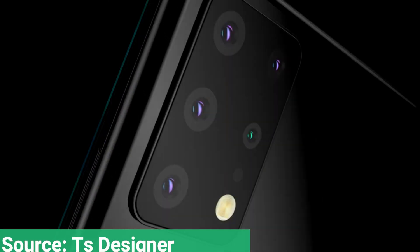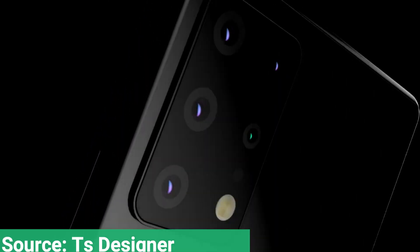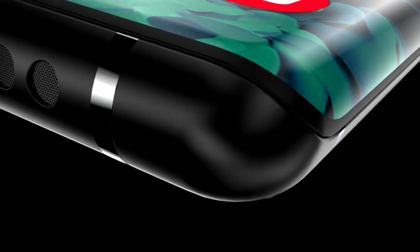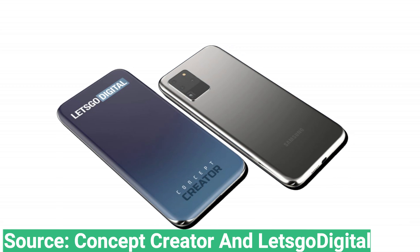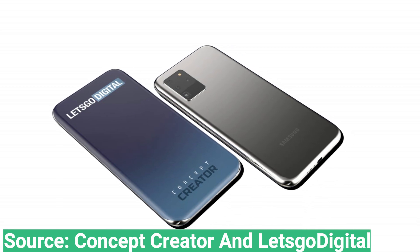Samsung Galaxy S30 could get a display with four curved sides, based on a new patent filed by Samsung Display. Samsung was one of the first smartphone manufacturers to adopt a curved display with its Galaxy lineup.